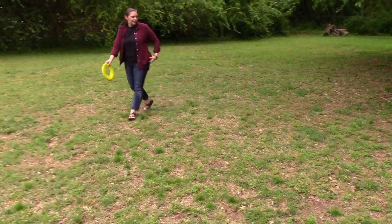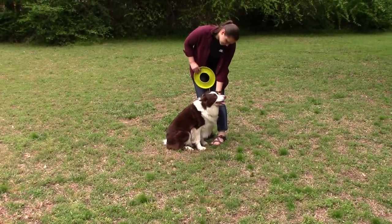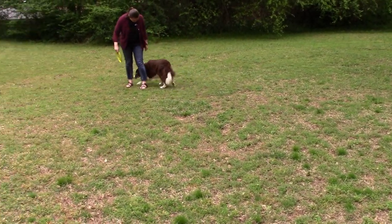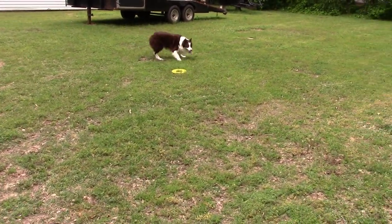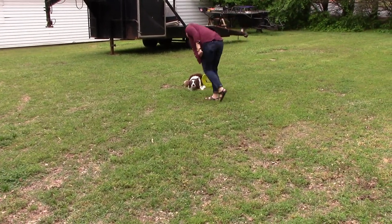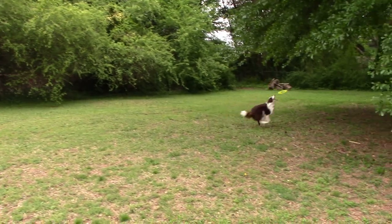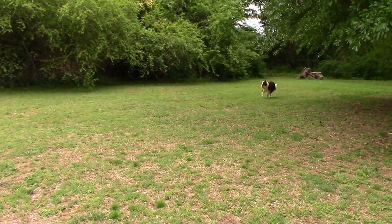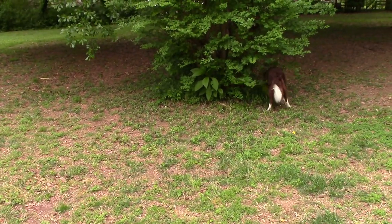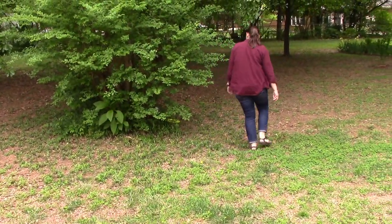Come here, Gussie, come on, sit down. Are you excited? It's your birthday! Good catch, Gus! Oh, that's his favorite thing to do — hide behind the tree and make you come find him.